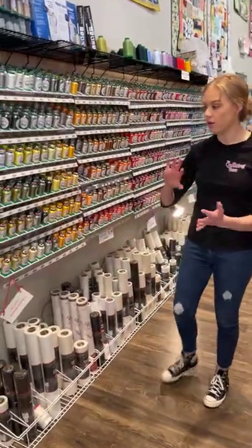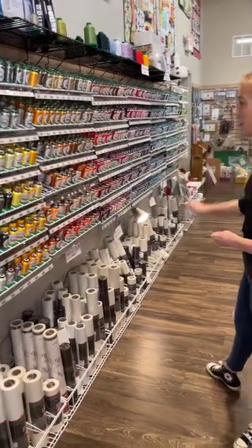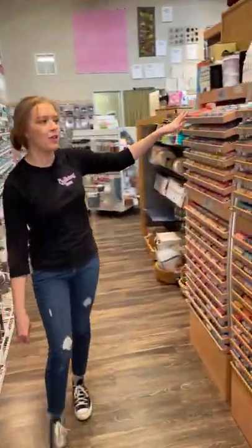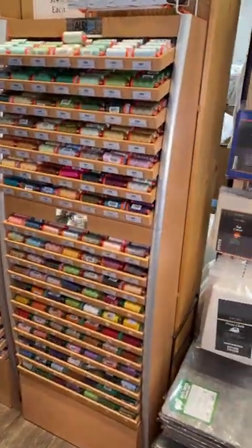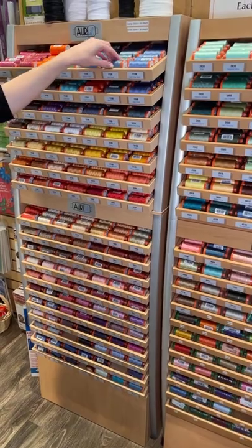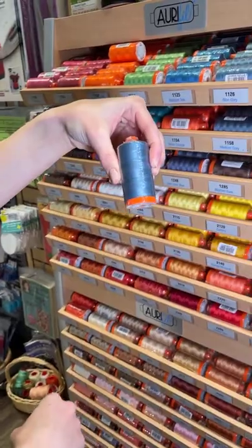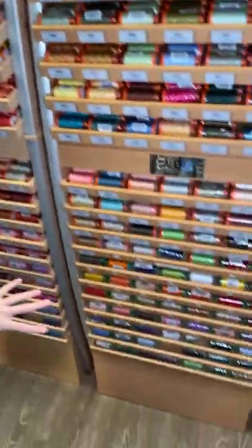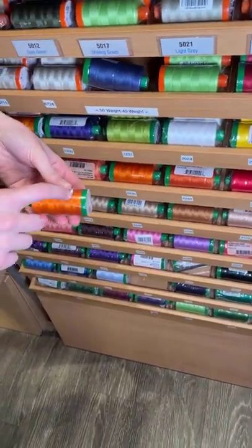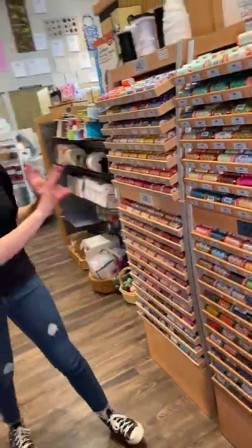Aside from that we also have all of our Isocord thread right here — still lots of great color options for any of your embroidery needs. And then over here on this side we've got all of the RFL, great for piecing and quilting. We have it in the 50 weight which is the orange spools, and then down here we've got our 40 weight — great for quilting or top stitching — which comes on the green spool. That's a good way to differentiate between the two threads.